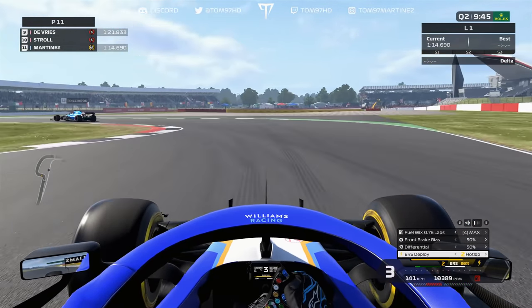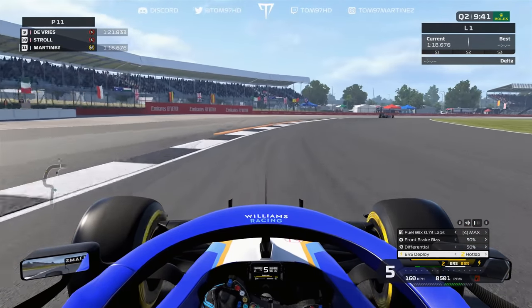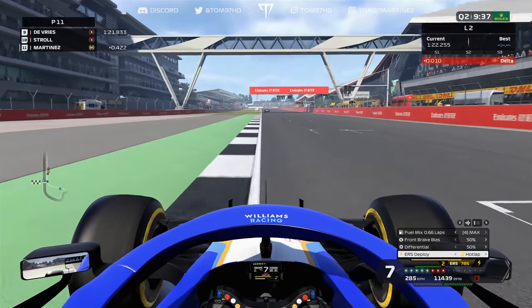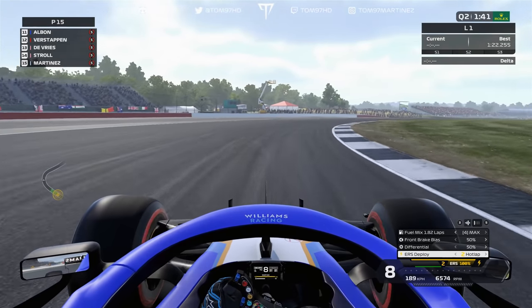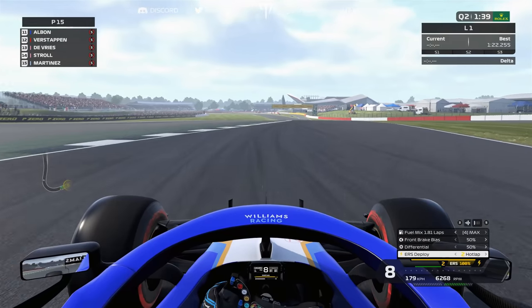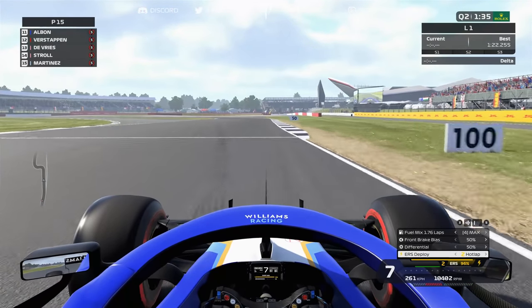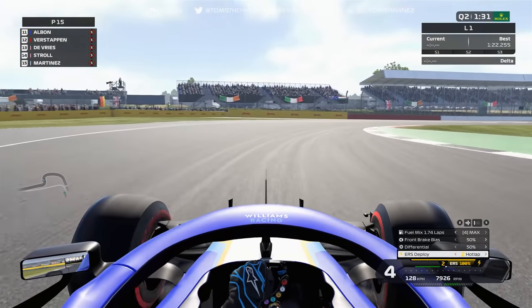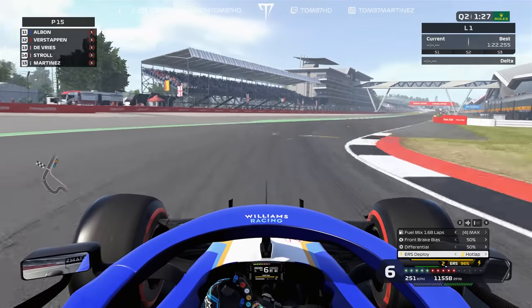In Q2 we use our medium set — I know I've got no chance of getting through on these tires, but I don't have enough softs so we just make it work. The medium lap comes in around 1:22.2 — about four or five tenths off Q1 pace. We're currently P15, so now we move on to the soft tire run. This is my best Q2 lap; let's see if it can get us into the top 10.